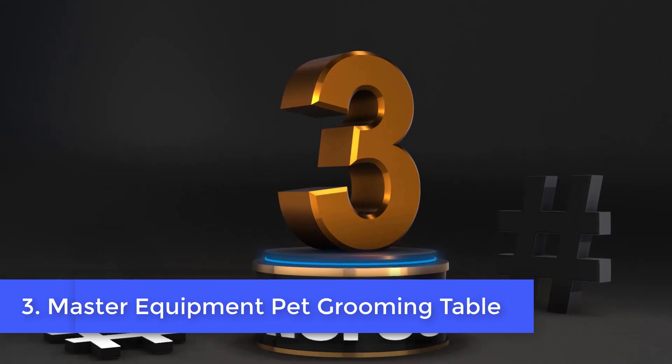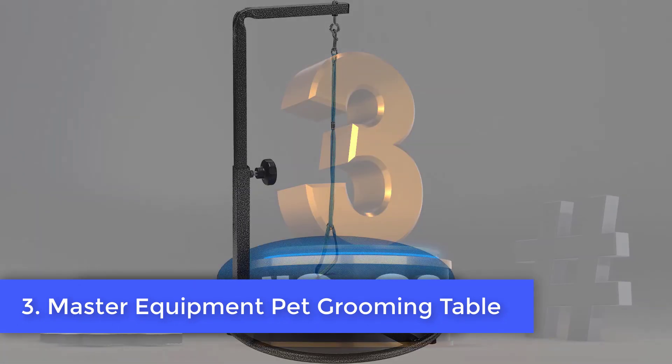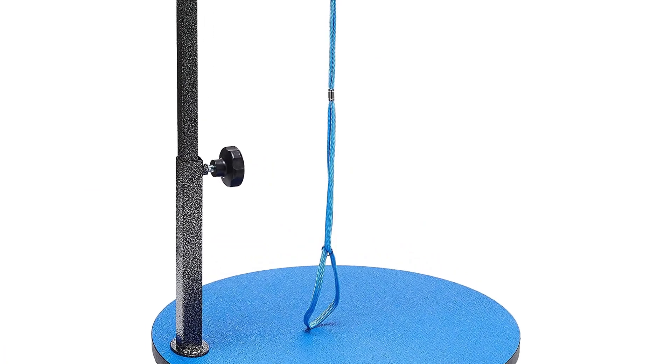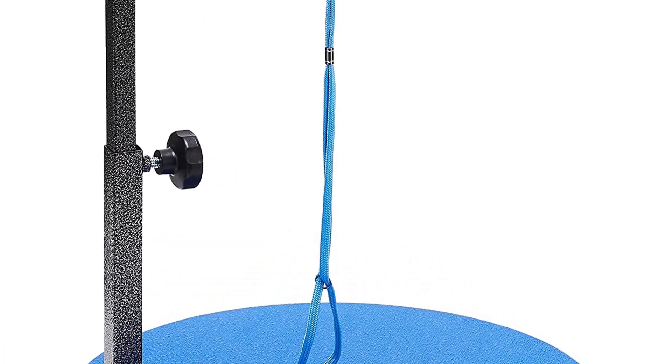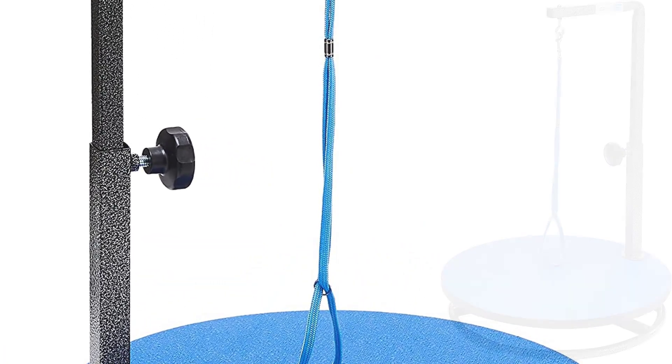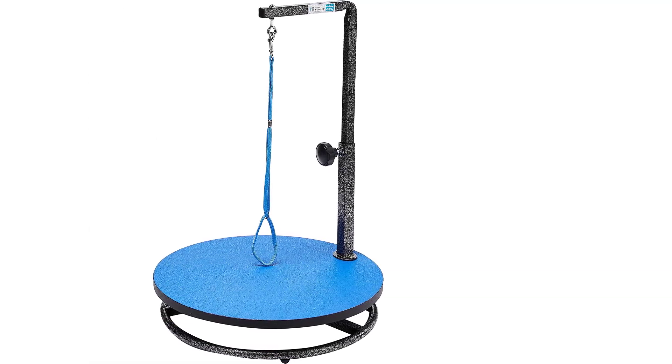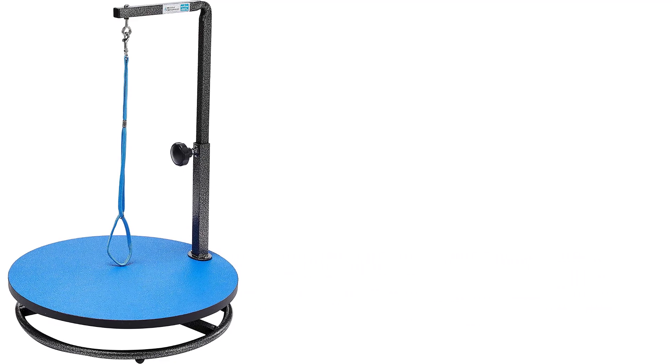Number 3. Master Equipment Pet Grooming Table. This small rotating grooming station is perfect for puppies. It is set on a solid countertop or table — place your pet on top and secure them using the attached loop. You can then gently spin the table while you perform the work. The table spins very slowly, so there's no chance of it turning too fast or scaring your pet. It also comes with non-skid feet to ensure it stays in a specific spot.